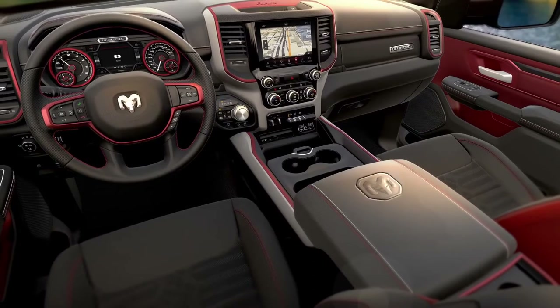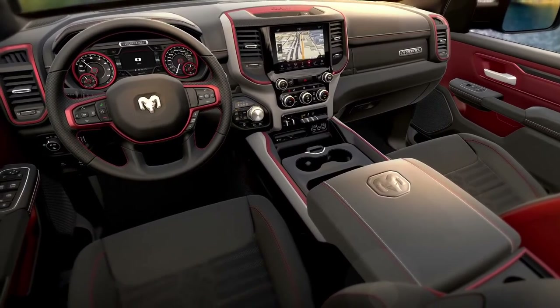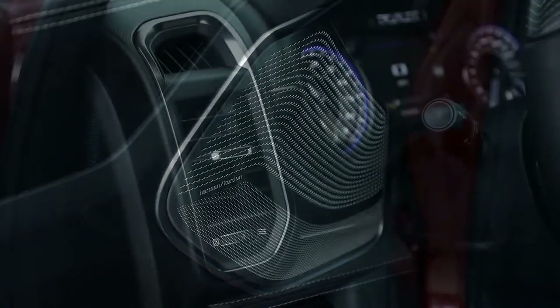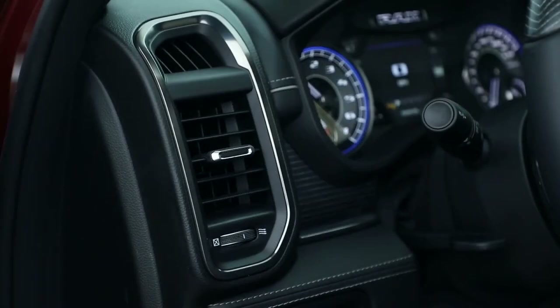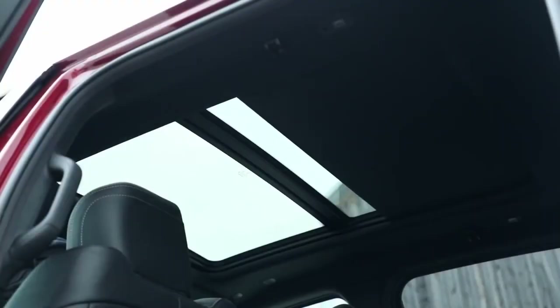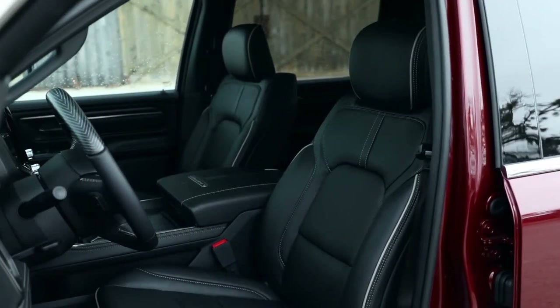At the end of the day, every little place within this truck, every stone has been basically turned over and looked at with scrutiny, with all the capabilities that this group has in terms of making the best possible truck out there.